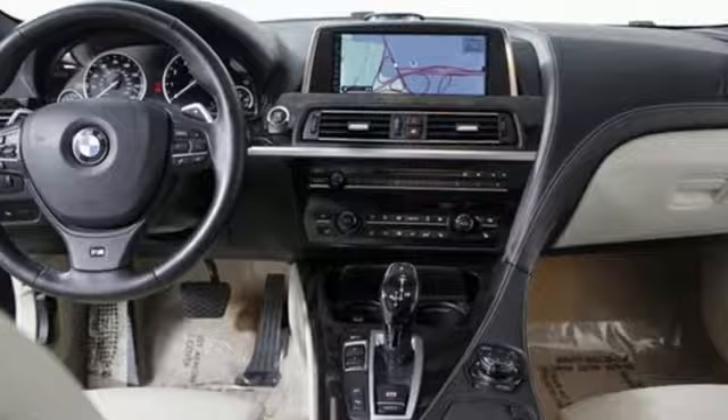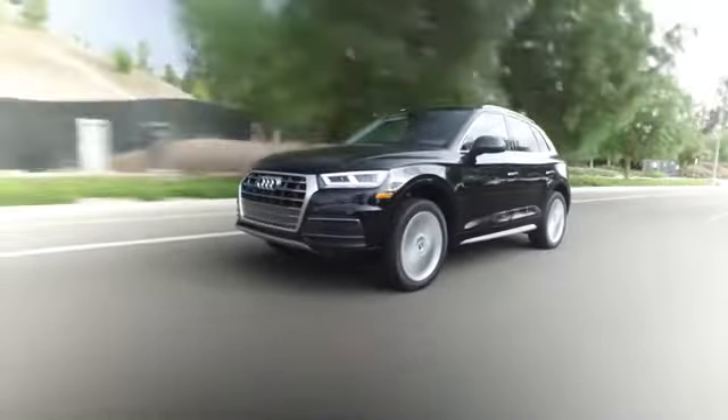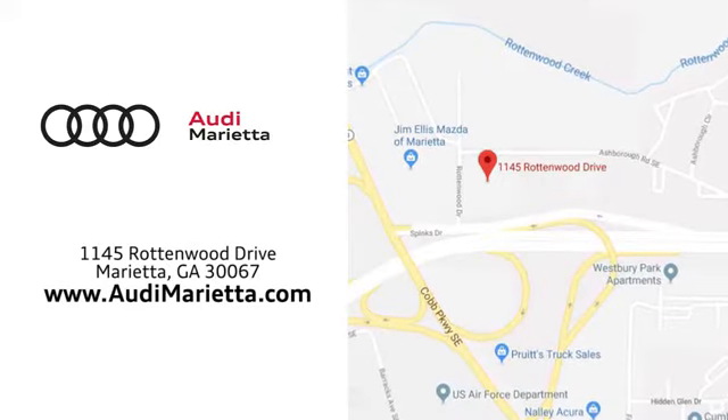Test drive it today. At Audi Marietta, we prove every day that buying a car can be an enjoyable experience. We're conveniently located on Rottenwood Drive in Marietta, Georgia.